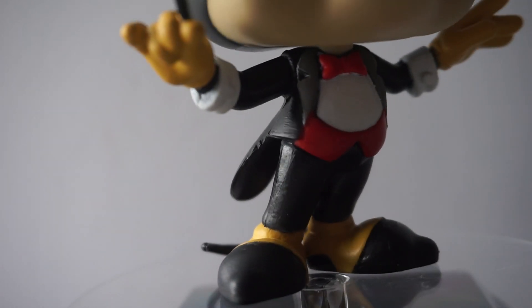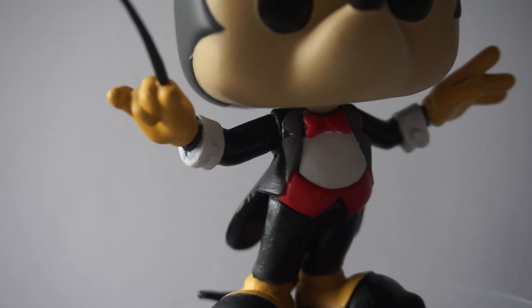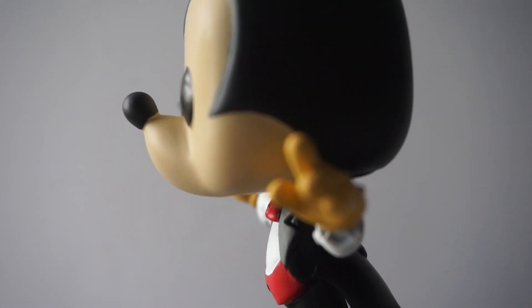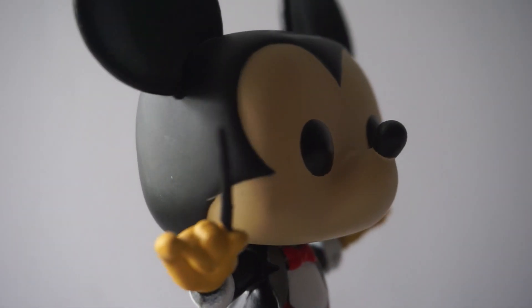Now on to pop number 428 — this is Conductor Mickey. He has a lot of colors and a lot of detail. He looks super cute. He has an adorable little suit on with a little red bow tie, yellow gloves, and little yellow shoe details. He looks ready to put on a wonderful performance.